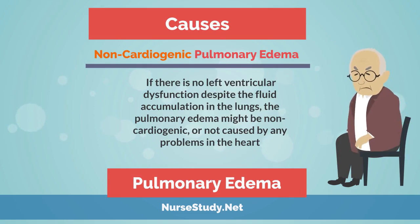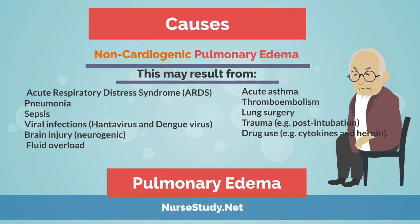In non-cardiogenic pulmonary edema, if there is no left ventricular dysfunction despite the fluid accumulation in the lungs, the pulmonary edema might be non-cardiogenic — not caused by any problems with the heart. This may result from acute respiratory distress syndrome (ARDS), pneumonia, sepsis, viral infection such as HIV or dengue virus, brain injury, fluid overload, acute asthma, thromboembolism, lung surgery, trauma, or drug use.